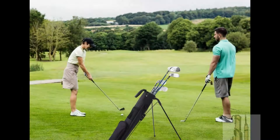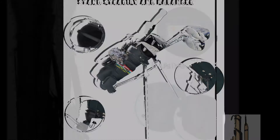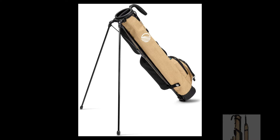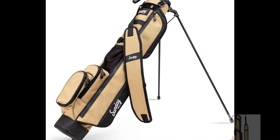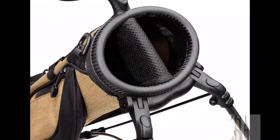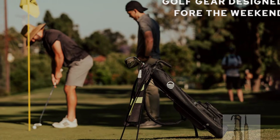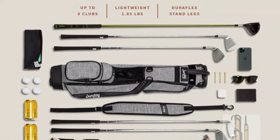Whether you're practicing at the range or playing a full round, the Sunday Golf Bag with Stand promises to enhance your golfing experience. Enjoy the convenience of easy transportation and organized storage, enabling you to focus solely on your game. Taking the third position is the Sunday Golf Loma Bag, a versatile and lightweight option for golfers of all levels. This bag is designed with convenience in mind, featuring a built-in stand and a comfortable shoulder strap for easy carrying. Its compact design makes it ideal for use on the driving range, par 3 courses, or executive courses. Experience the freedom of effortless transportation and enjoy every moment on the course with this reliable companion by your side.